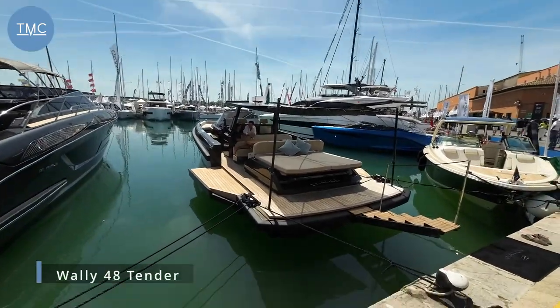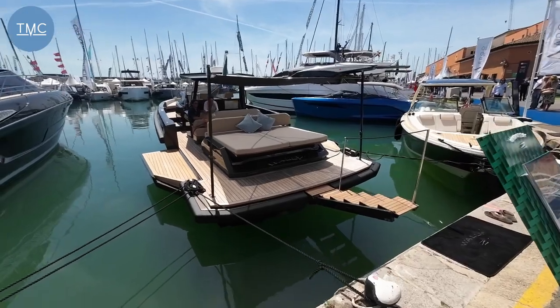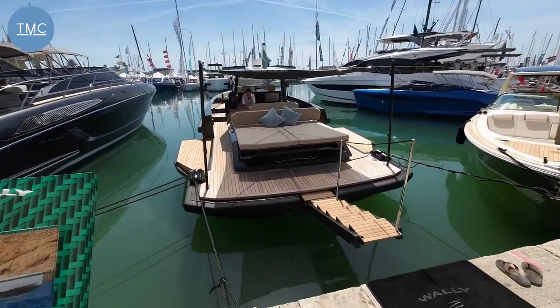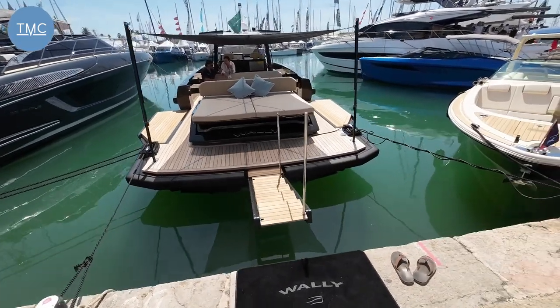Hello and welcome to the Marine Channel. We're down here at the Palmer Boat Show and we're about to set foot on a Wally — here she is, it's a Wally 48 Tender. I am so excited because I've looked at these boats in magazines and online but I've never set foot on one before, so today is my first time. I just think they're the coolest boats.